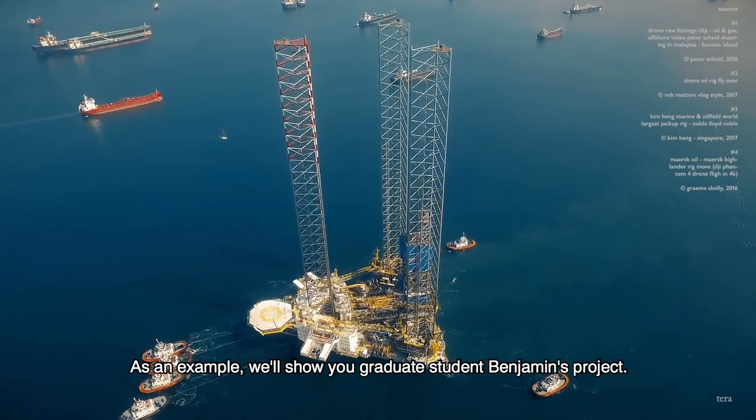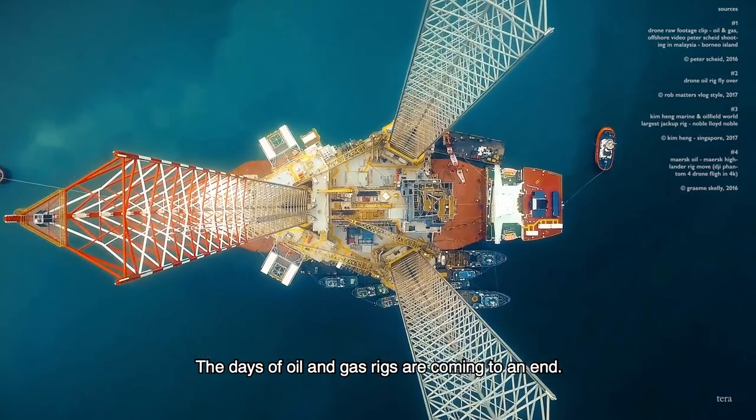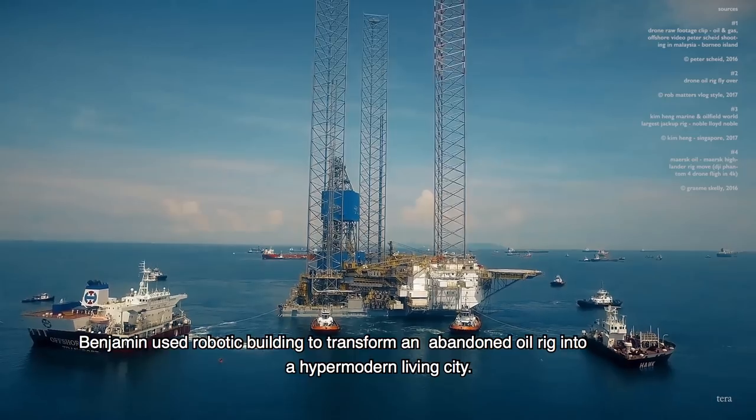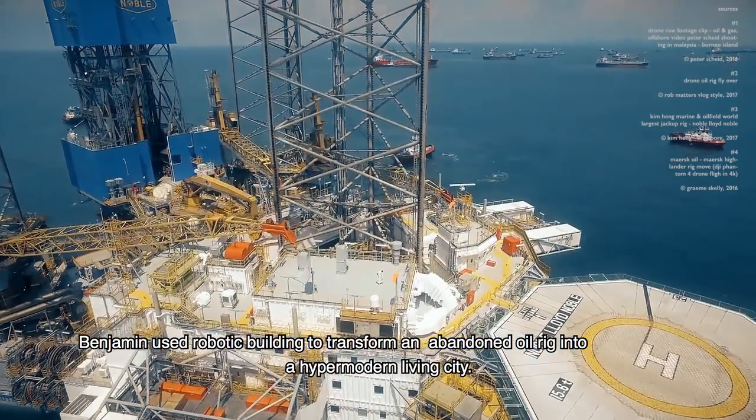As an example, we'll show you graduate student Benjamin's project. The days of oil and gas rigs are coming to an end. Benjamin used robotic building to transform an abandoned oil rig into a hyper-modern living city.